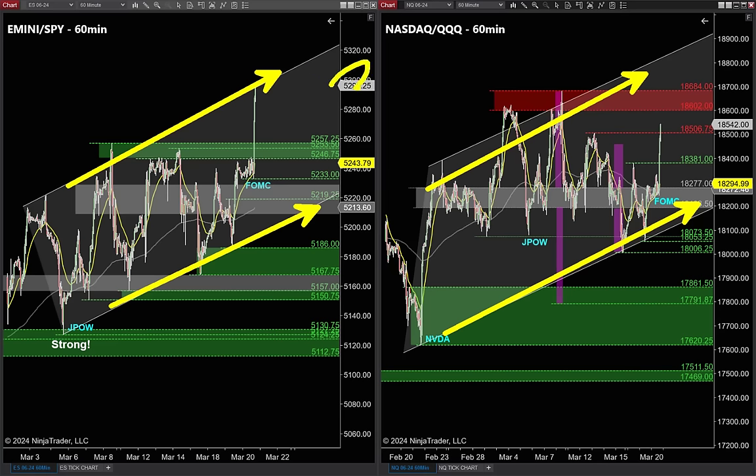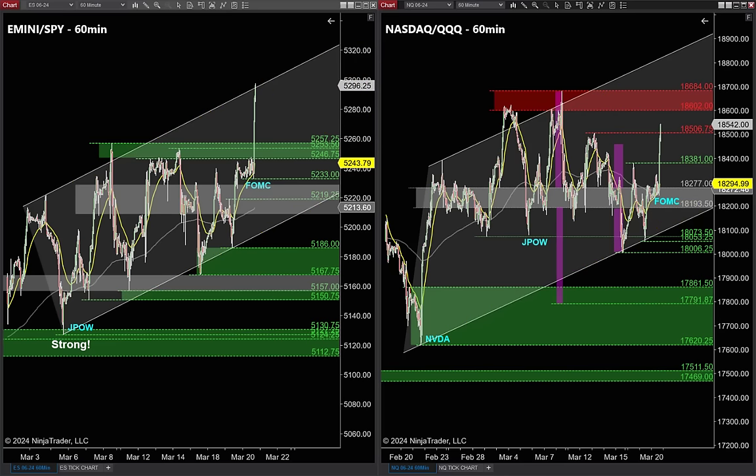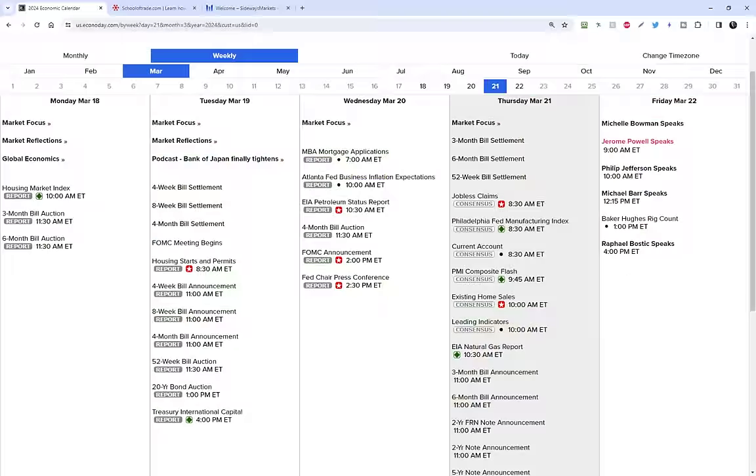There are three more important clues on our tick charts. We don't trade off time charts in our trade room — we trade tick charts. We'll cover those three clues in a moment, but first let's grab a look at the schedule for tomorrow.